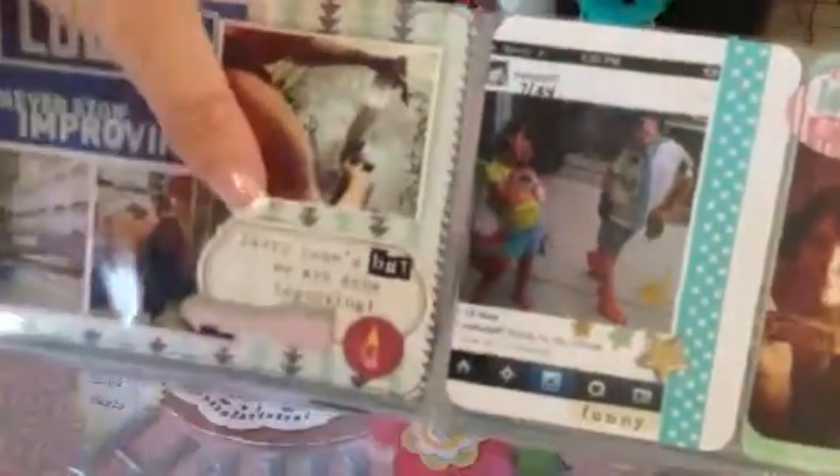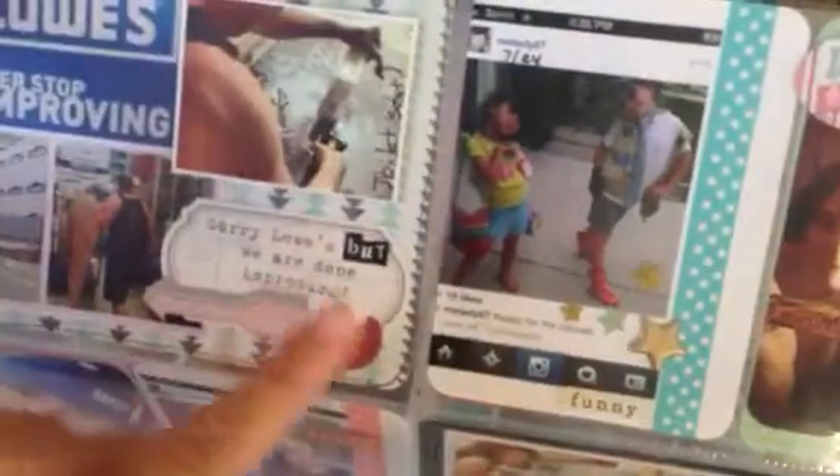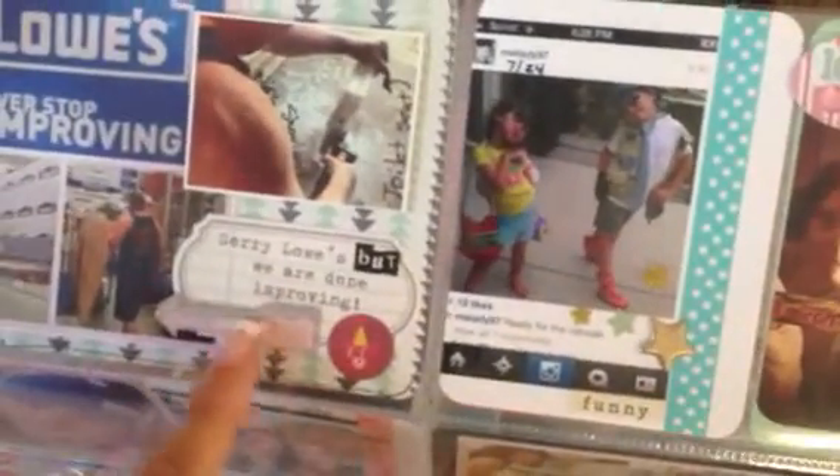I just added some decorations — I think those are from Joann's. And then these are some arrow stickers that Susan gave me. I just layered them to make them look kind of thicker.